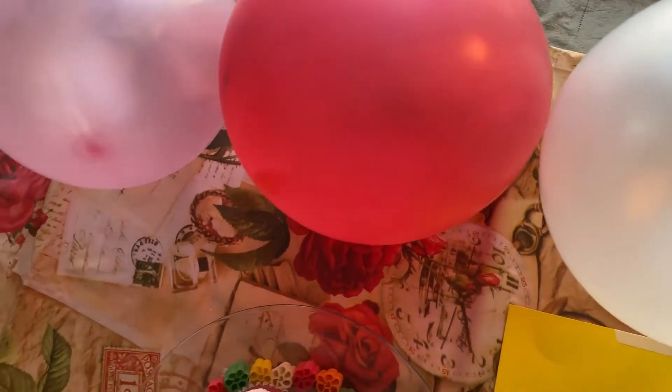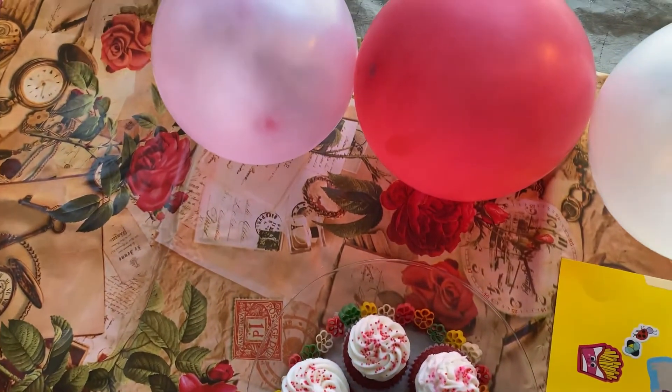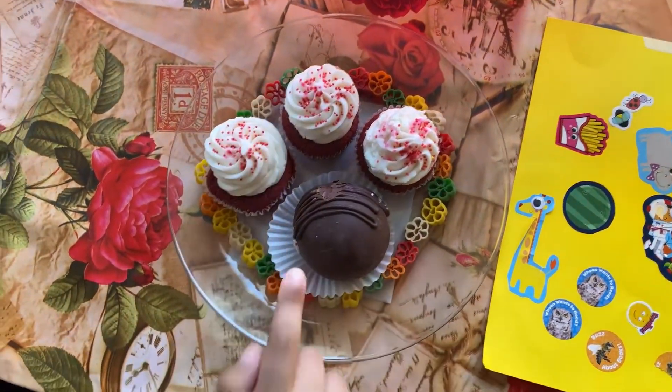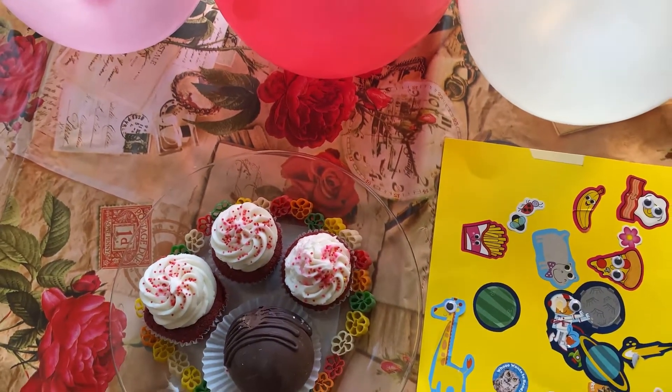And how many balloons and cupcakes have we got in total? One, two, three, four, five, six, seven — oh, you can count till seven now, very nice! Are you now ready to go ahead and eat these cupcakes?